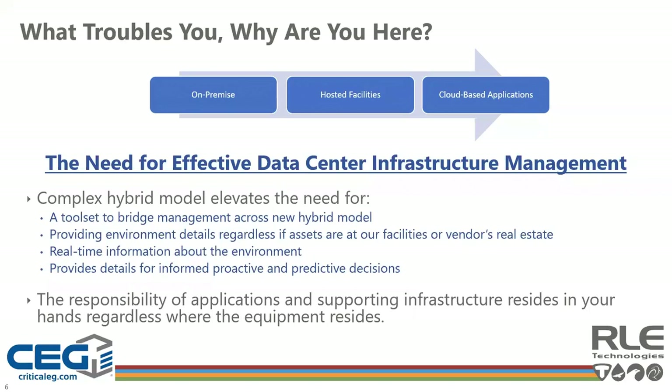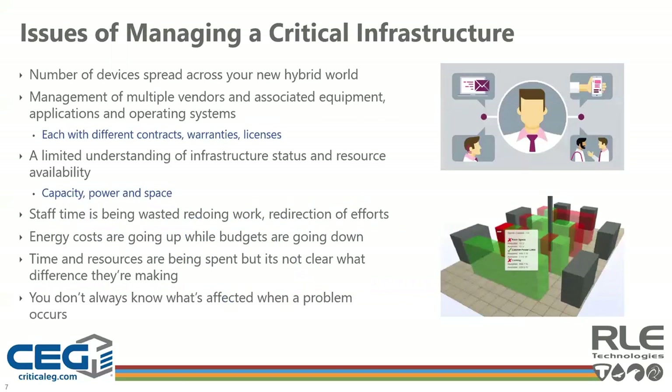The responsibility of applications and supporting infrastructure resides in your hands, regardless of where equipment resides. The hybrid world has caused confusion: devices and applications are being spread across locations with more third-party resource dependence, which will continue to rise with COVID-19. Much of the environment is now software-defined, giving us a more limited understanding of infrastructure status, power, space, and cooling capacity. This leads to wasted staff time, frustration, and low morale. Energy and management costs are going up while budgets are being reduced, and it's not always clear what difference we're making.